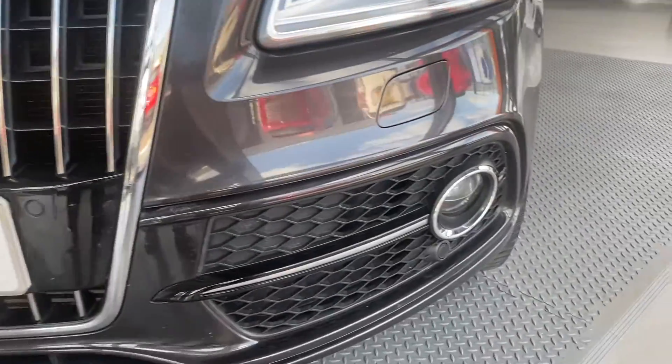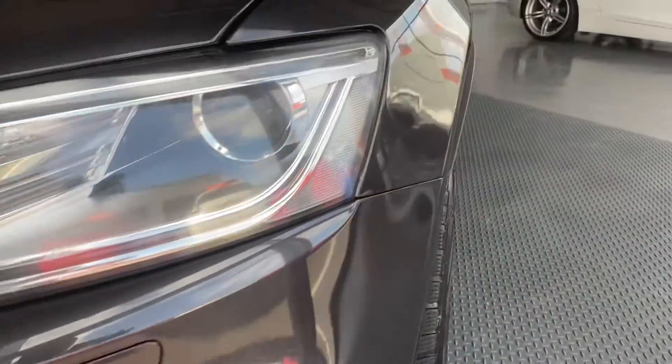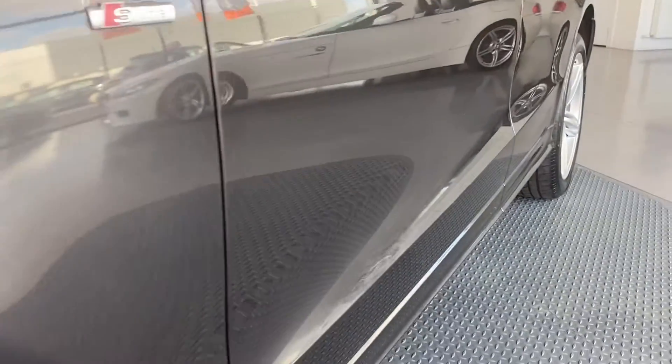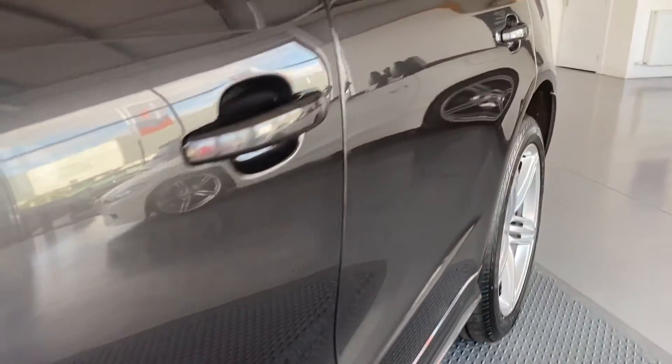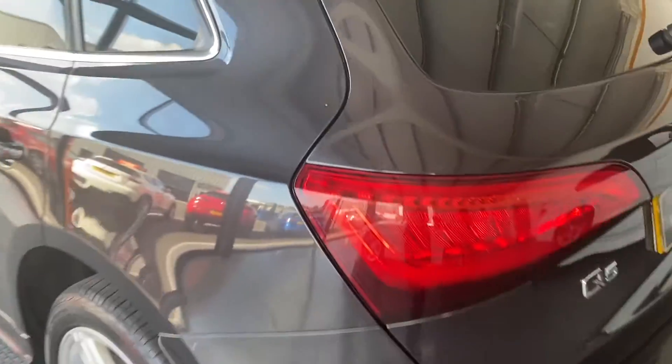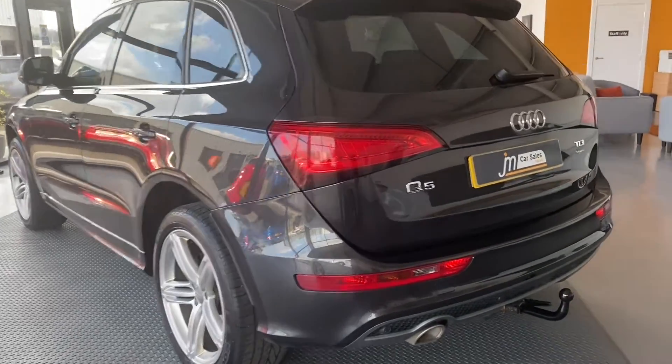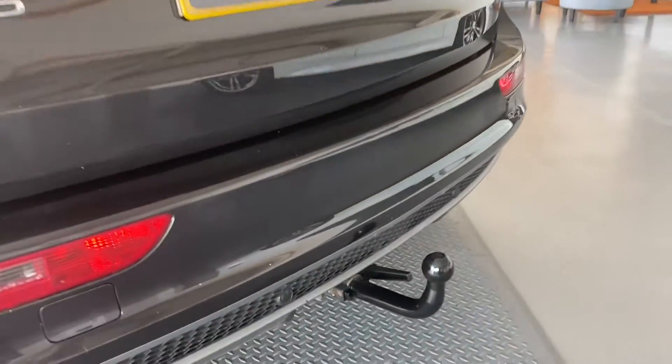And then the passenger side, again in good condition. It's got a small towbar there as well, which wasn't used for anything heavy.